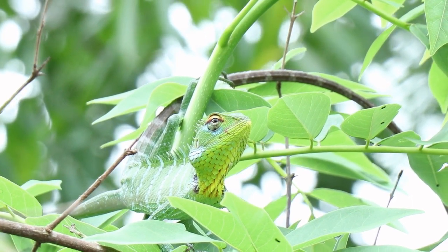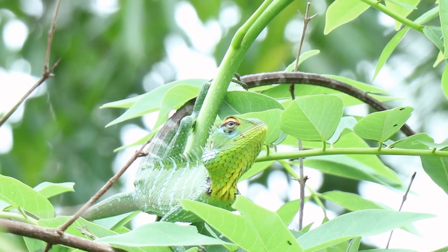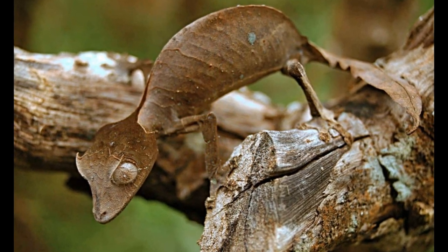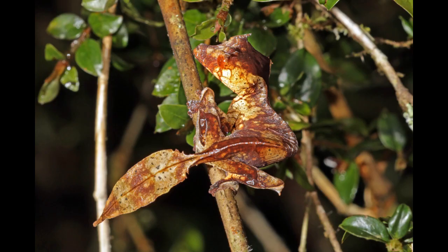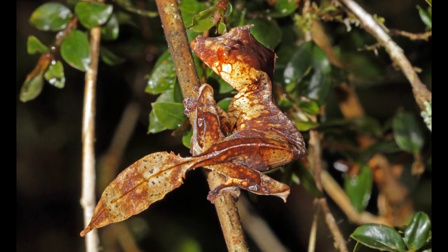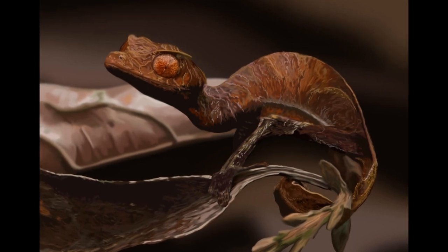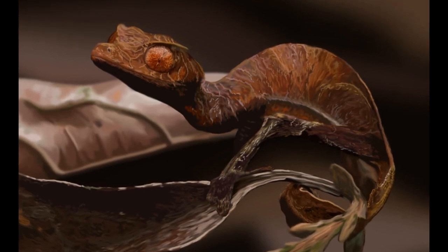First on our list are the camouflage masters. Enter the world of leaf-tailed geckos, also known as Europlatus geckos, found in the rainforests of Madagascar. They have evolved incredible camouflage abilities that help them hide from predators and ambush prey. These geckos have flattened bodies with leaf-like projections, fringed skin, and intricate color patterns resembling tree bark or leaves. By aligning their bodies against branches or tree trunks and using their flexible tails to mimic foliage, they become almost indistinguishable from their surroundings.